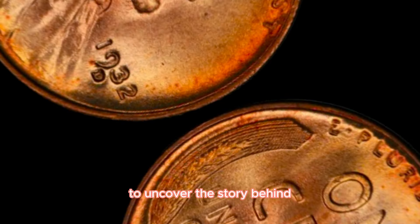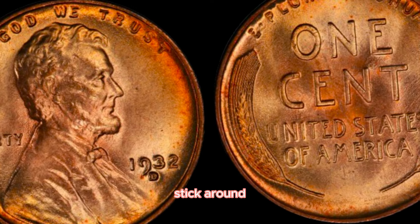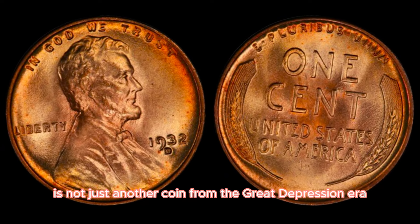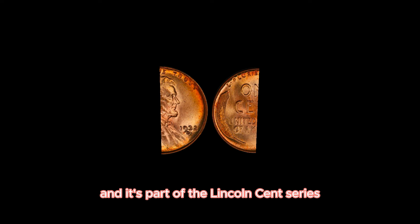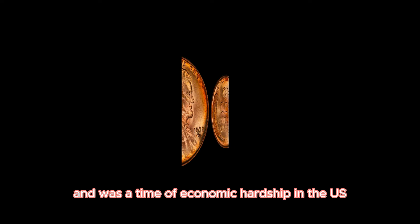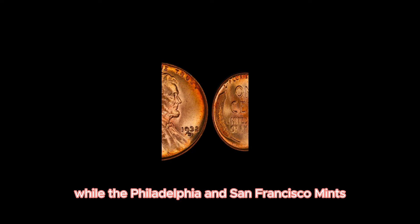We're uncovering the story behind one of the most sought-after pennies in American history — the 1932D Lincoln one-cent penny, with a current market value of around $75,000. Minted during a challenging economic period, this penny is famous for its scarcity and high value. The year 1932 marked the 23rd year of the Lincoln Penny series. Due to the economic downturn, the Denver Mint produced fewer coins than usual, leading to the rarity of the 1932D penny.